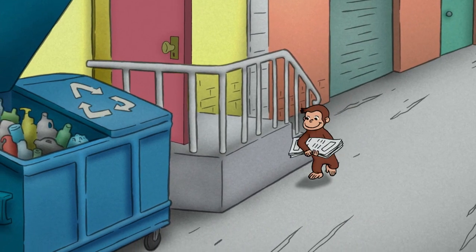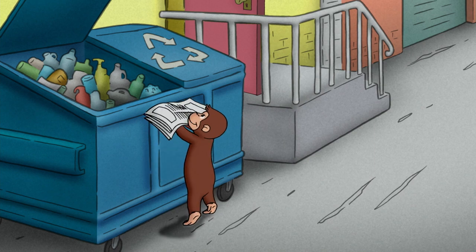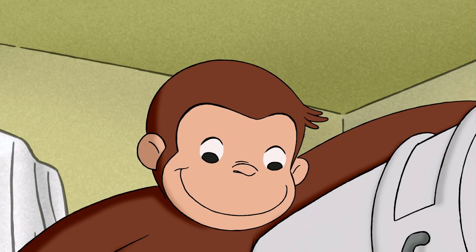You've probably heard of recycling or seen the symbol on waste bins, but have you ever wondered how recycling actually works? Come along with Curious George and let's find out.